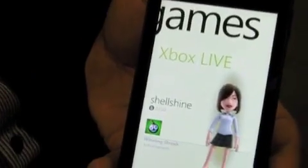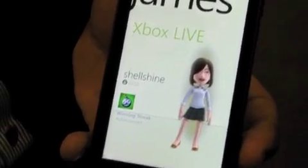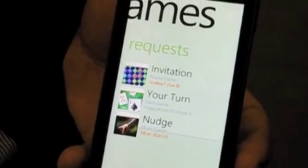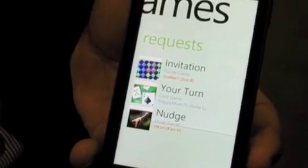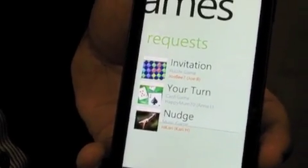If I swipe again, you'll see I have my Xbox Live avatar, my gamer tag, my gamer score, and any achievements that I may have recently won. Swiping again, I'll see my requests. These could be invitations coming in to play a turn-by-turn asynchronous game, a notification that it's my turn to play, or just a nudge because I forgot to take my turn on a game we were playing.